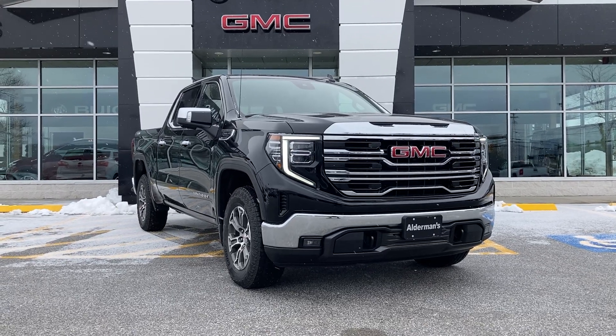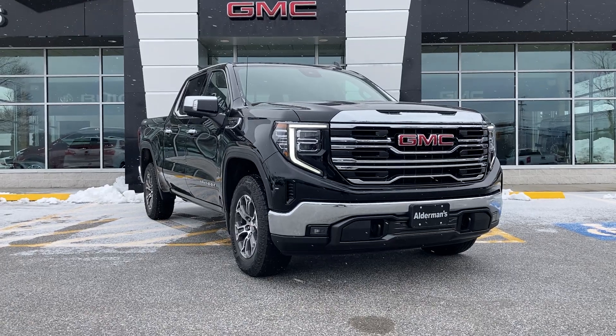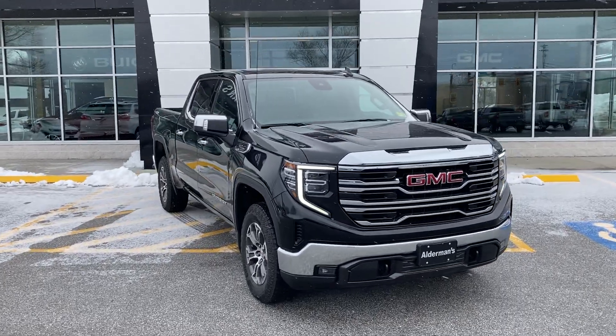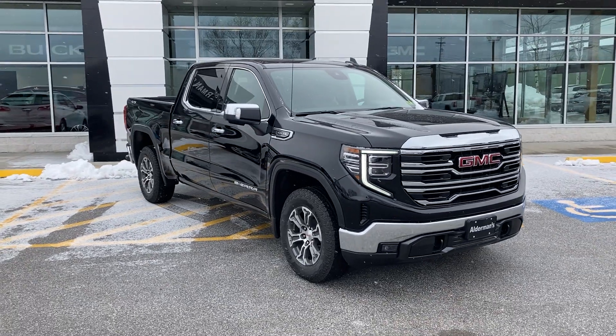Hey Robert, it's Chris Doyle at Alderman Chevrolet Buick GMC in Rutland, Vermont — Vermont's favorite car dealership. I want to thank you for your request for information on this 2022 GMC Sierra.